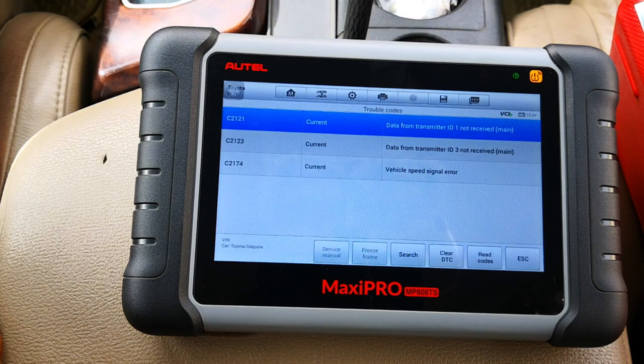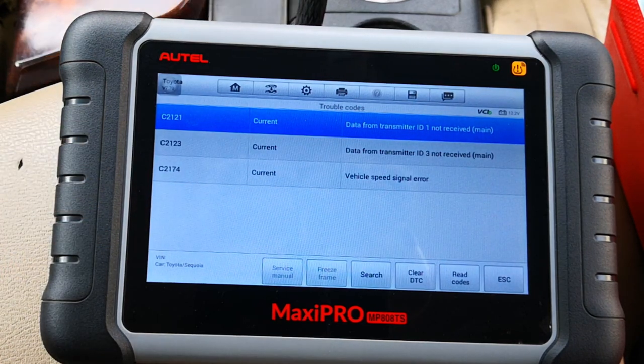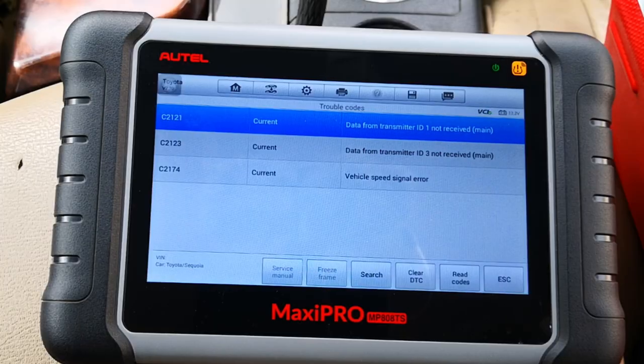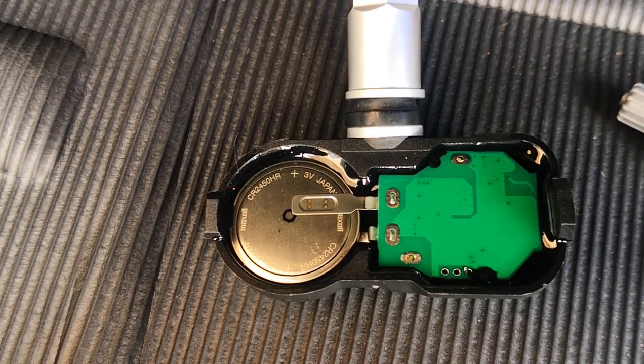We have the following current TPMS diagnostic trouble codes: C2121 and C2123. This means that the TPMS ECU is not receiving data from two tires that are marked as ID1 and ID3. Considering the age of this car — a 2008 — it may well be dead sensor batteries, but could also be a malfunctioning antenna.